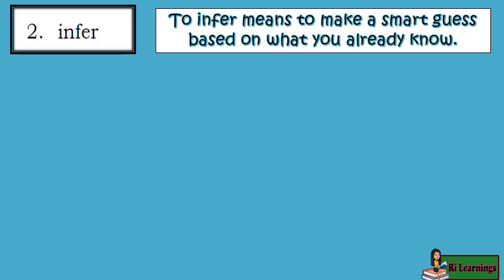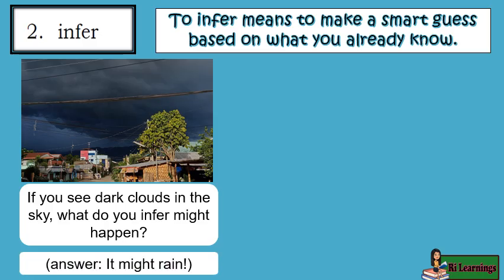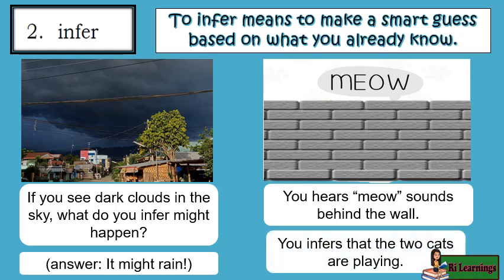To infer means to make a smart guess based on what you already know. If you see dark clouds in the sky, what do you infer might happen? It might rain. You hear meow sounds behind the wall — you infer that two cats are playing.